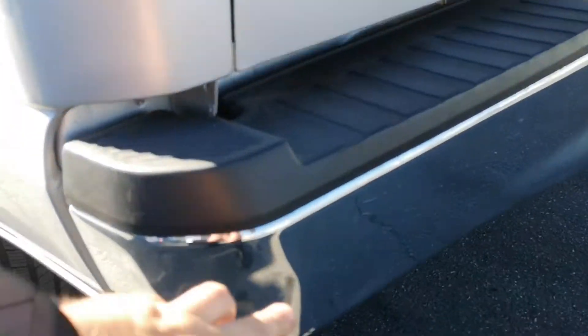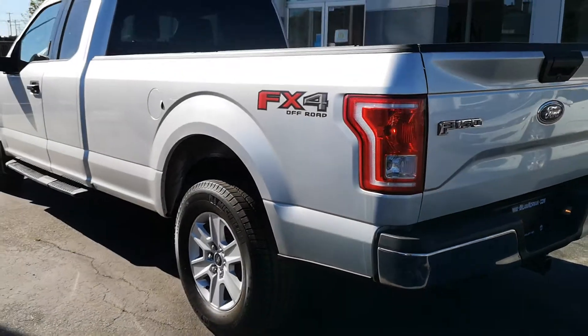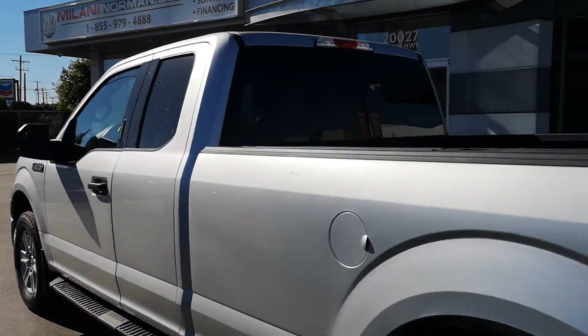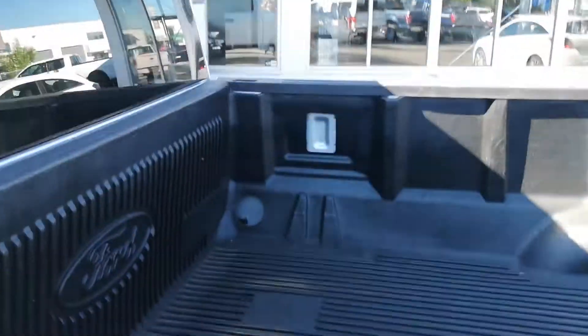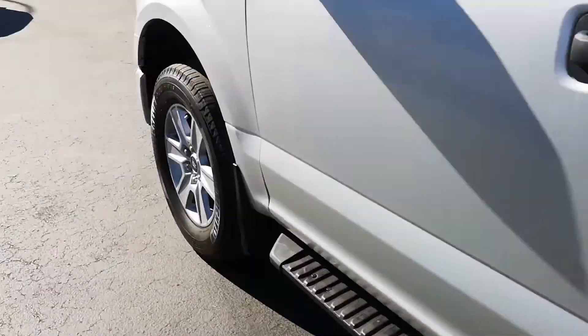It's got the tow package on there. There's a bit of a scuff on the rear bumper, but other than that the body is in fantastic shape. It's got the nice Ford factory bed liner in there, side steps, and keyless entry.